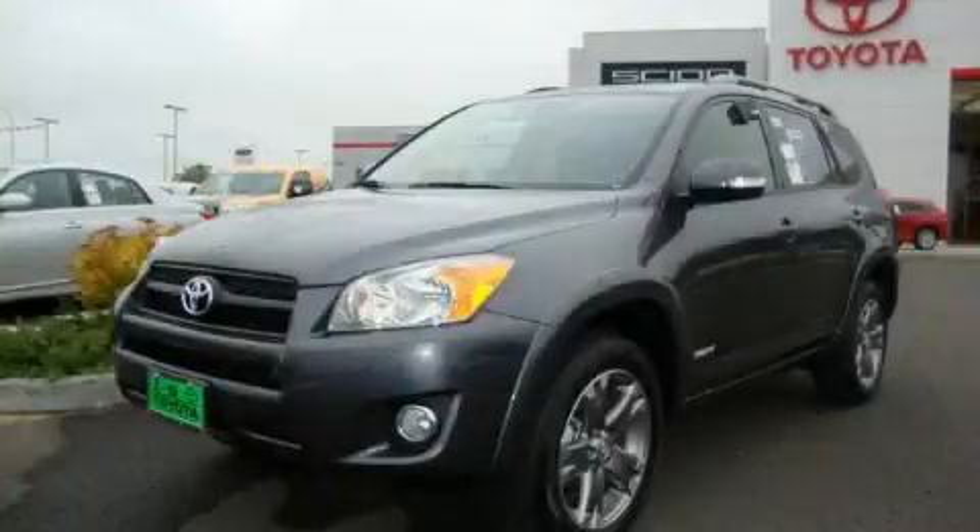This is a brand new 2010 Toyota RAV4 — safety, space, and comfort.